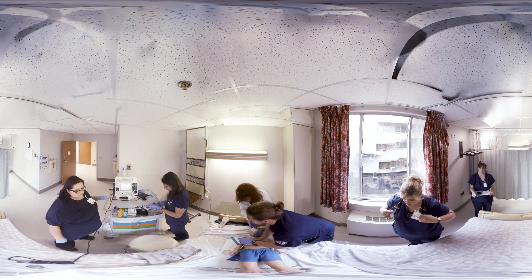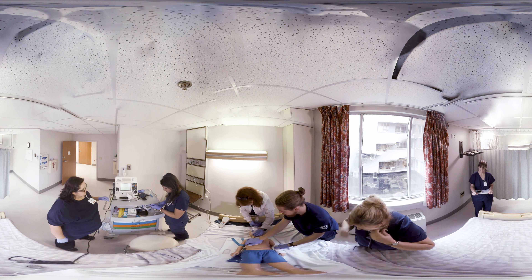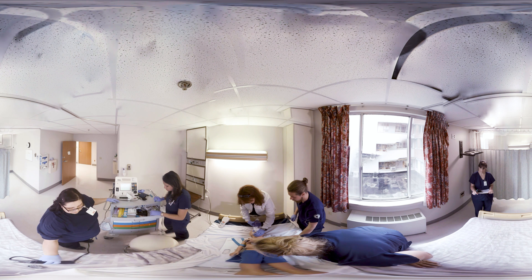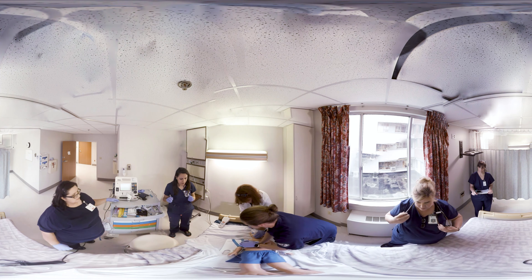Leslie, how's your ventilation? The air is going in well. I've got bilateral chest rise. All right, we've got bilateral breath sounds. 0.2 milligrams of epi is ready.